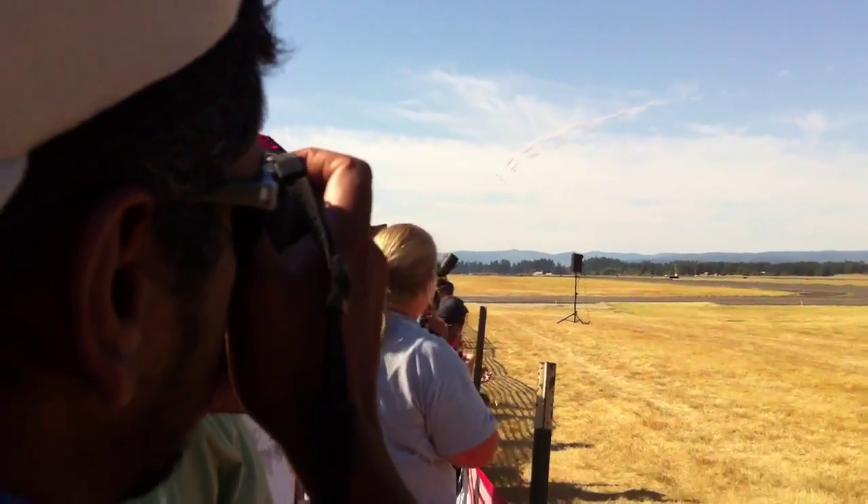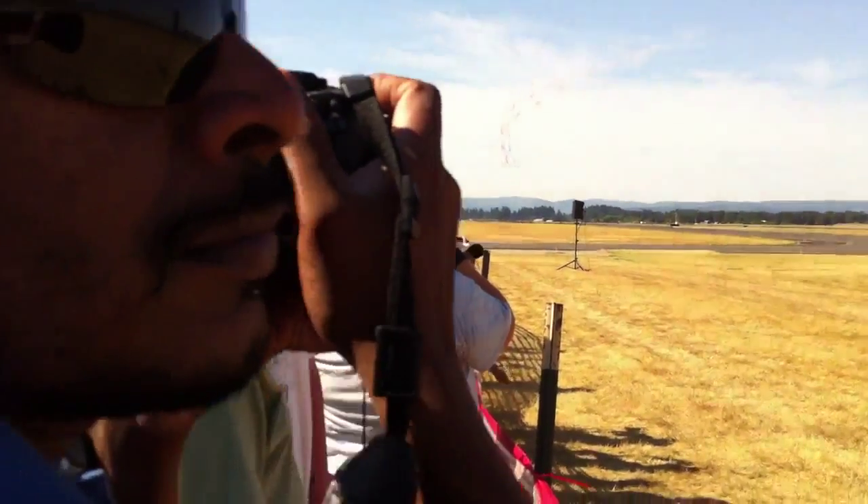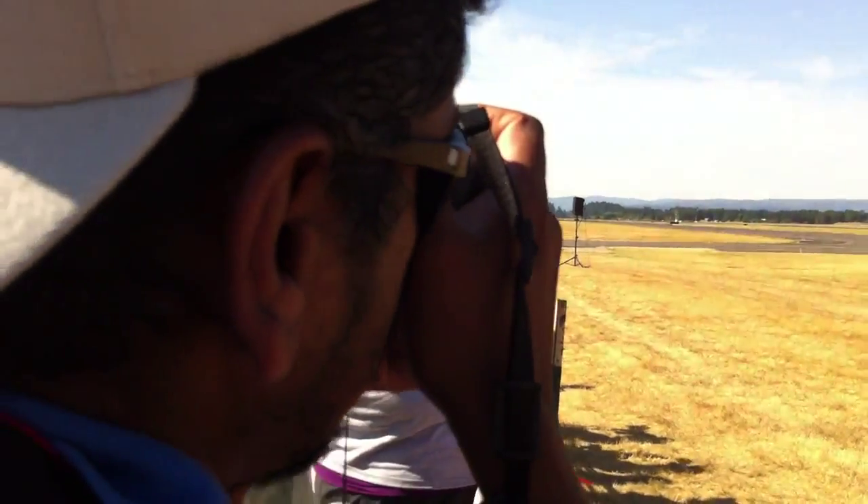As they continue inbound, look high to the right for white smoke as Patriot 5 will narrowly avoid the formation at the show center point. For the Patriots, big-vic hits.